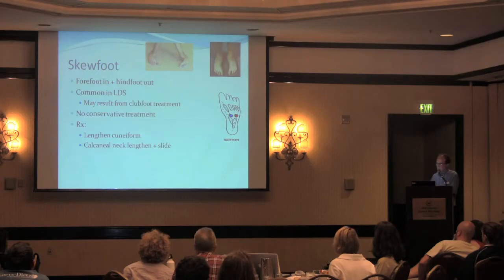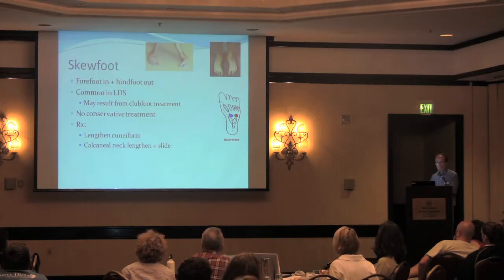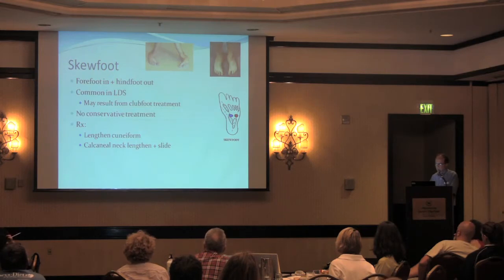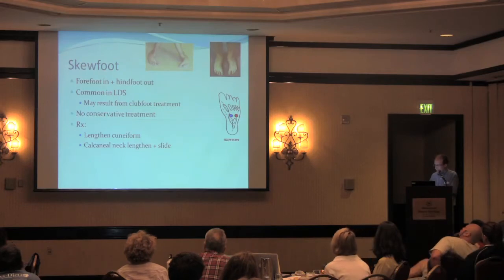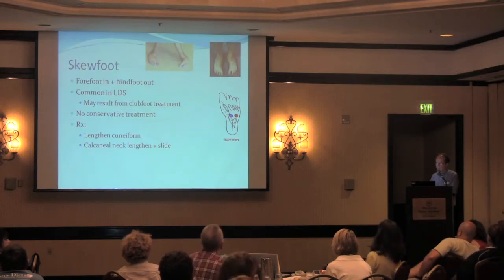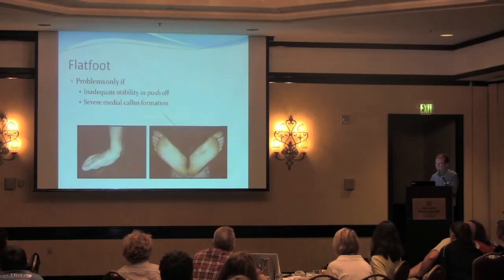Many people with Loeys-Dietz syndrome have a skew foot — turning in of the front part of the foot and turning out of the back part. This can happen spontaneously with natural development or after surgical treatment of club foot with overcorrection into valgus. Treatment is sometimes necessary to make the foot usable or plantigrade. We will sometimes correct the back part of the foot by cutting the bone and shifting it over, and the front part by bringing it out. With all surgery in Loeys-Dietz syndrome, there is a significant risk of overcorrection, so we aim for a usable foot with minimal surgical intervention.